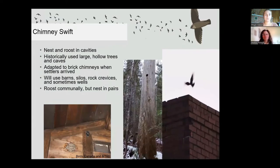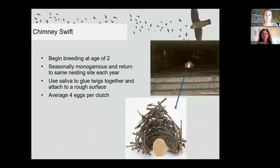Chimney swifts nest and roost in cavities. Historically they were adapted to large old-growth trees with hollow cavities, but as human landscapes spread and old-growth forests disappeared, chimney swifts adapted to chimneys. They can also use barn silos, rock crevices, and sometimes wells for nesting. Chimney swifts nest in pairs or sometimes with juvenile helpers and often roost in their nest chimney at night. The term roost refers to where swifts and swallows congregate at night to rest — for chimney swifts, roost sites are chimneys. They are ready for breeding at two years old, form seasonally monogamous pairs, and often return to the same nesting site every year. Nests are made with saliva and twigs, and they average four eggs per clutch. They are listed as threatened in Canada.